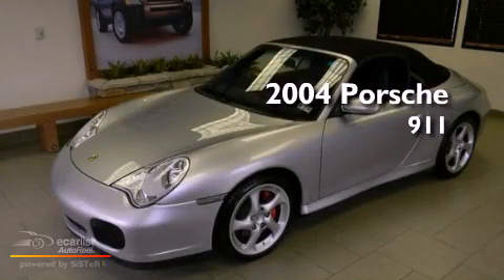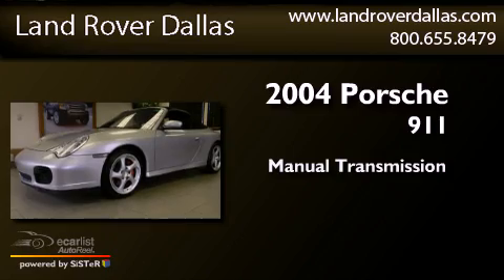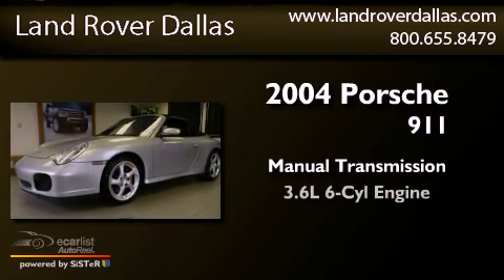This is a 2004 Porsche 911. This car has a manual transmission and a six-cylinder engine.